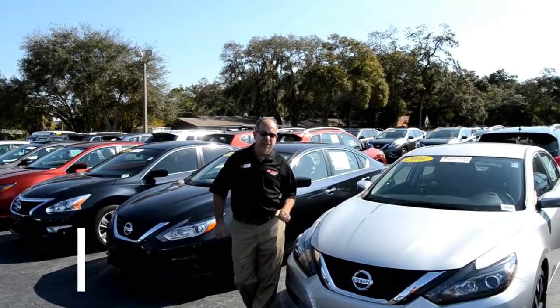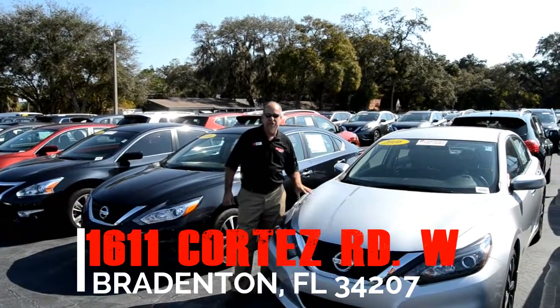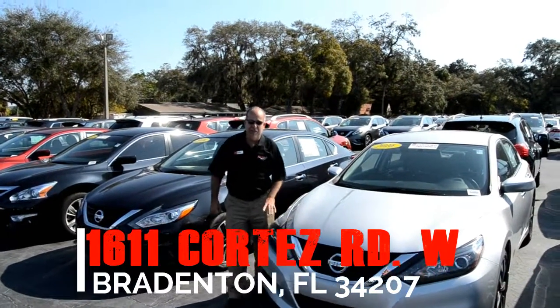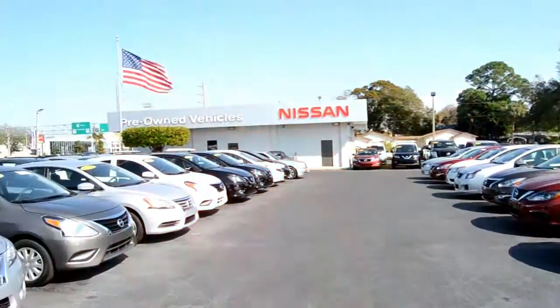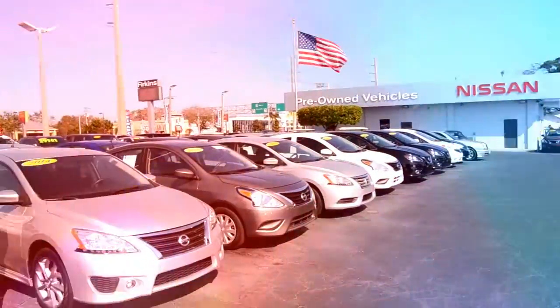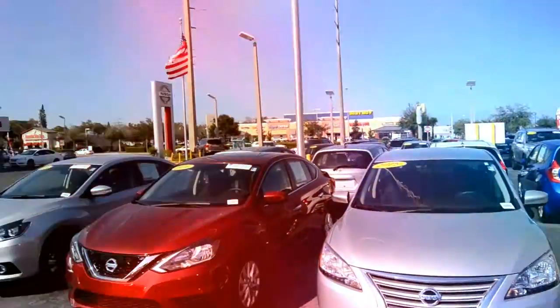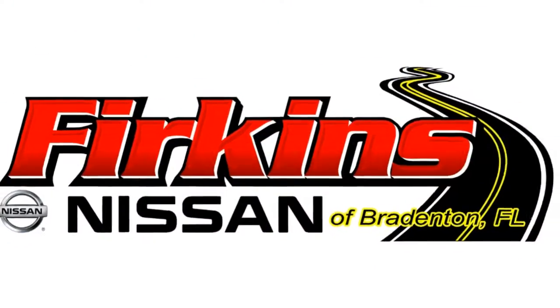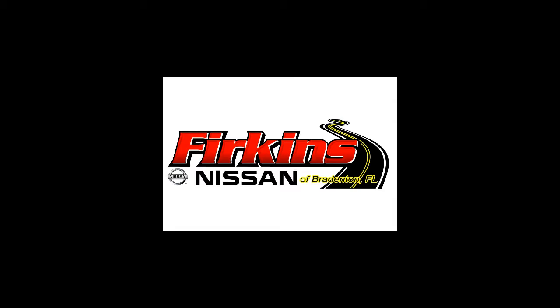We're located here at 1611 Cortez Road — that's one block west of 14th Street. Come on out and see us at Perkins Nissan. We'll see you next time.